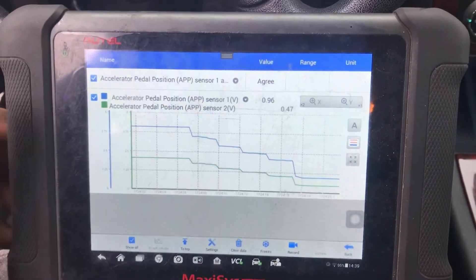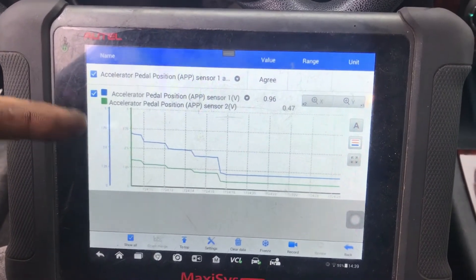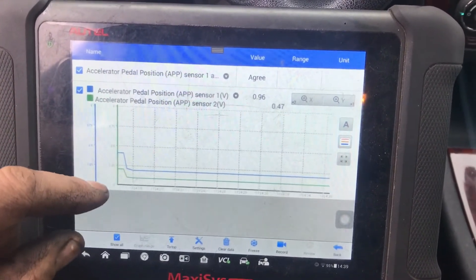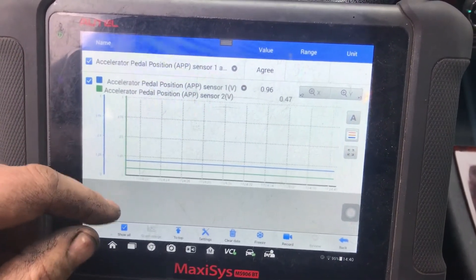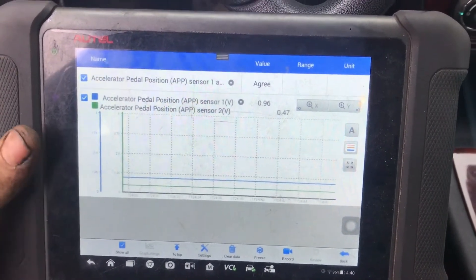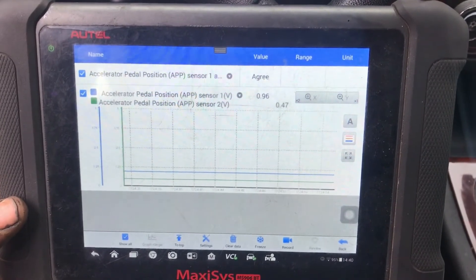Hopefully this is helpful to you guys if you have an Autel and didn't know about the Graph Merge feature. It is super handy, but keep in mind if you want to go back out and get the two individual PIDs, you can't unmerge them — at least not that I know of. Every time I've done it I just have to go out and go back into live data. It's a bit of a pain, but all scan tools have certain things they do really well and other things that are kind of annoying. Anyway, thanks for watching and we'll catch you in the next one. Bye for now.